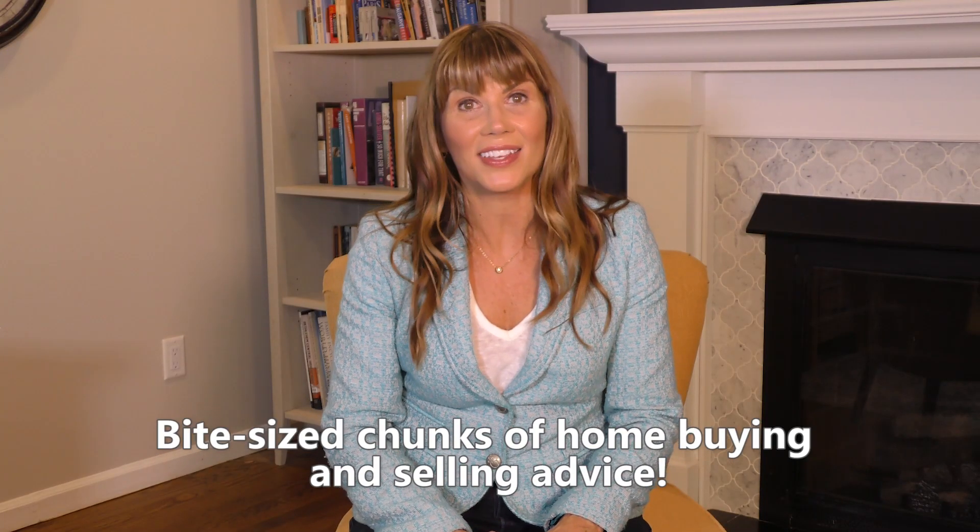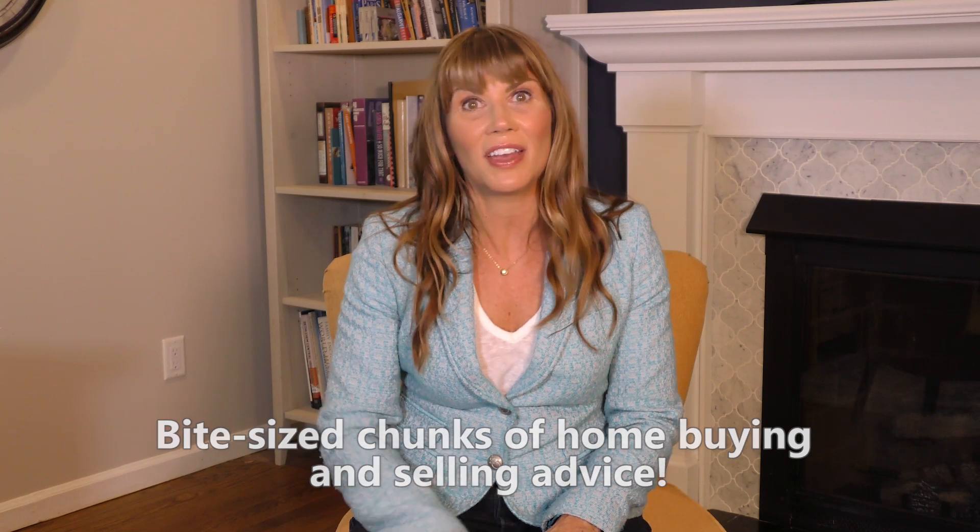Real Tips are little bite-sized chunks of home buying and selling advice — the same advice I've given hundreds of clients. This is tried and tested tips that will help you sell your house for the most money, just like the 84% of my listings that have sold at or above list price this year.